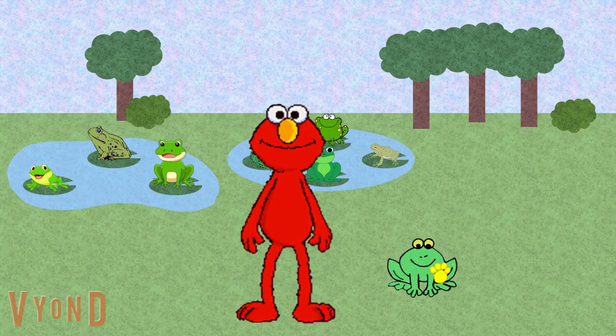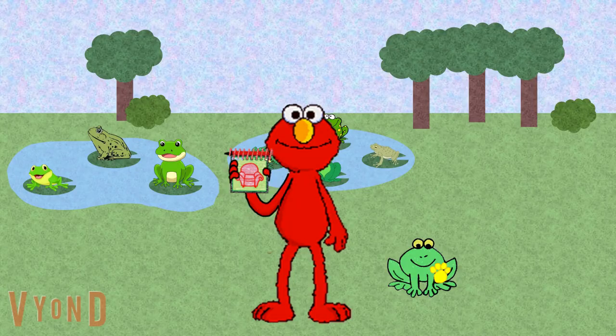Where? Oh wow! Look, Elmo and friends' last clue is a frog. Boy, lots of frogs today. Well, looks like Elmo needs to draw the clue in his handy dandy notebook.